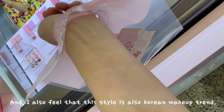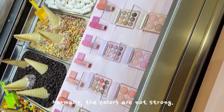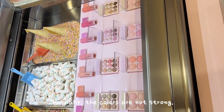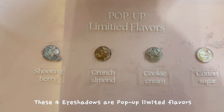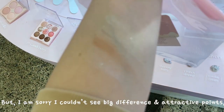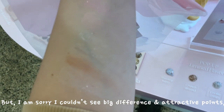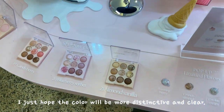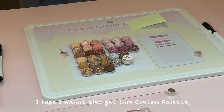I also feel this style reflects the Korean makeup trend — normally the colors are not strong, like a global brand. These four eyeshadows are pop-up limited flavors. But I'm sorry, I couldn't see the difference or the attractive points for these colors. I just hope the color will be more distinctive and clear.